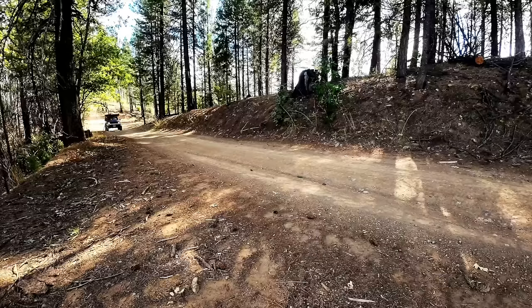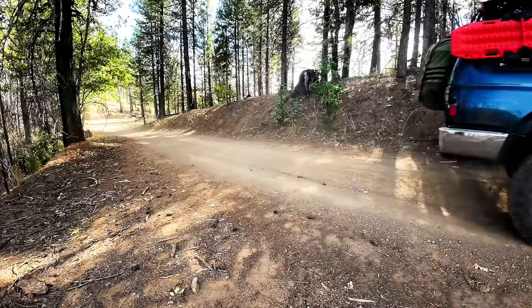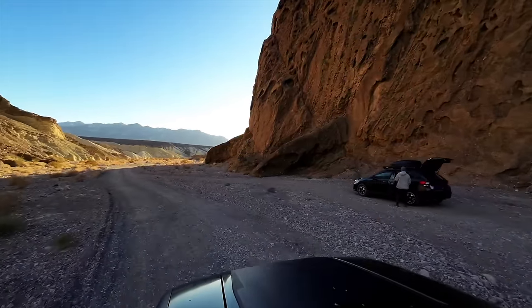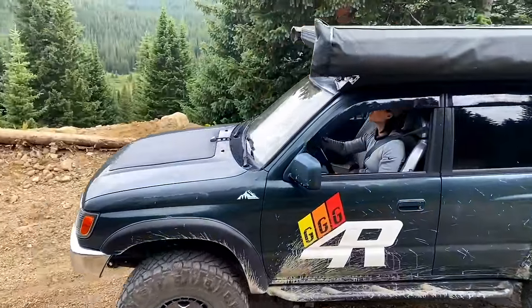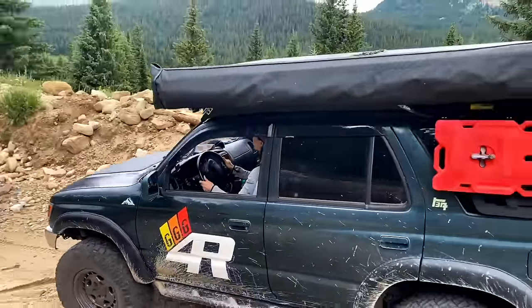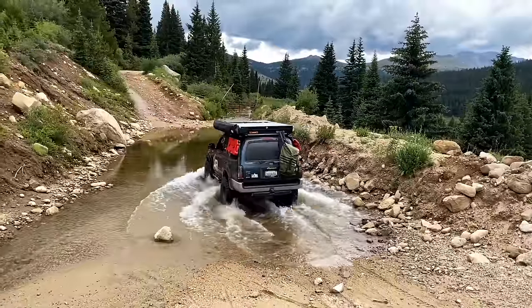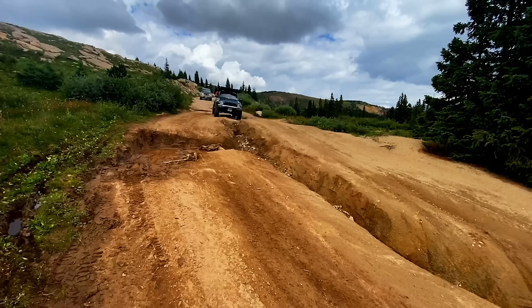If you want to explore some forest service roads or relatively well-maintained rated roads, it's probably a good idea to have at least an all-wheel drive vehicle. If you really want to get out into the backcountry, away from the beaten path, away from the crowds, and you're not always sure what you'll encounter out on the trails, then you want a high clearance four-wheel drive vehicle.